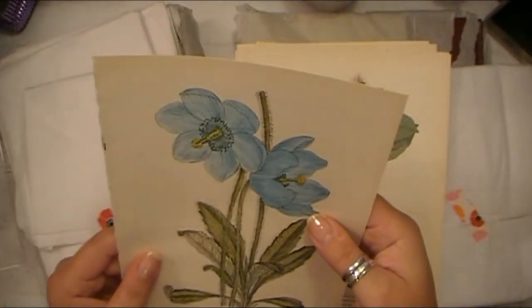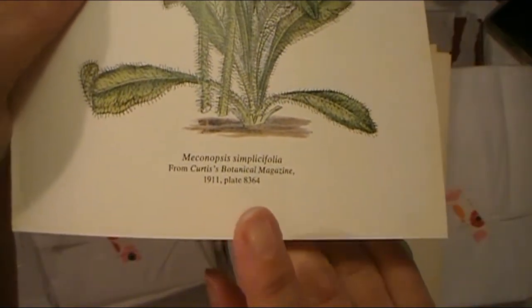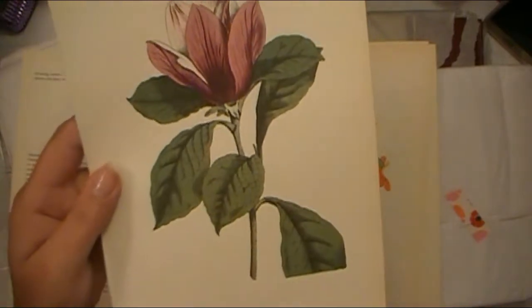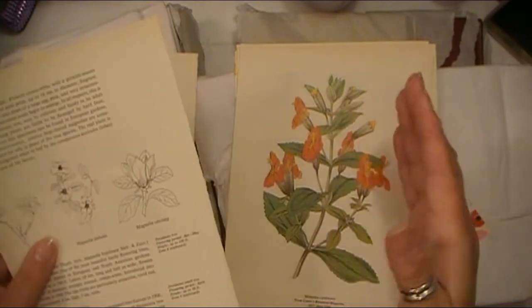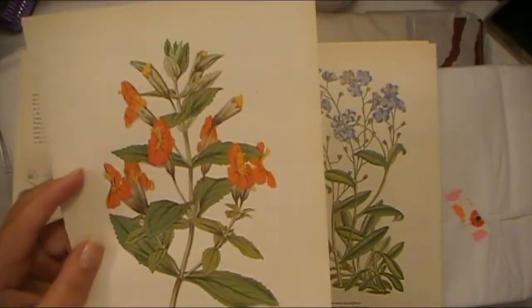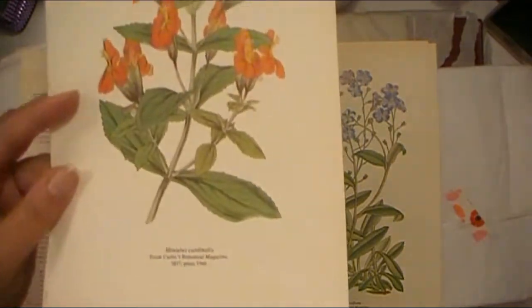Very, very beautiful. Look at that gorgeous one. She's very careful when she takes pages out of books — you can see they have really nice, clean edges. Here we have some gorgeous orange plant. I can't pronounce the names of some of these. Mimulus cardinalis — I don't know if I'm saying that right. I'll just show it to you so you can look at it yourself, because I don't want to slaughter the names of these plants.